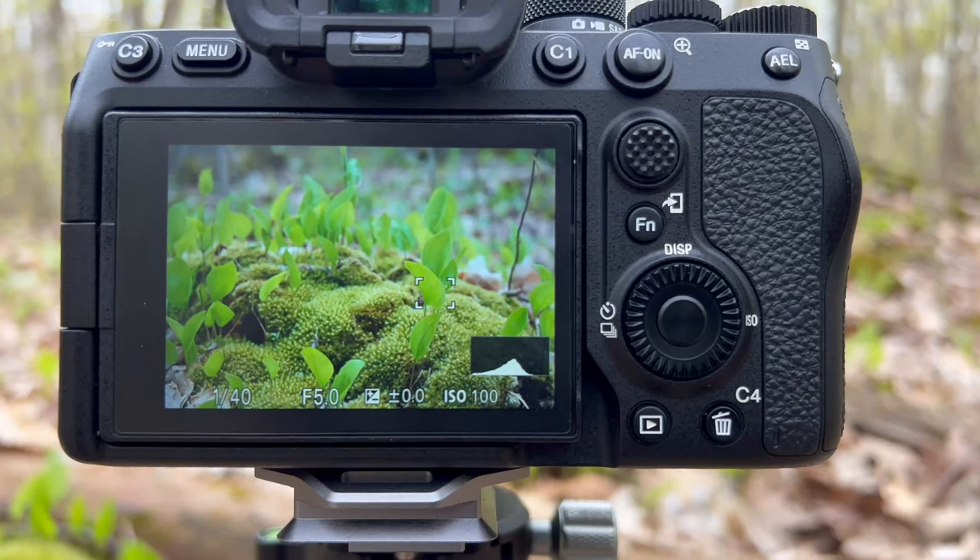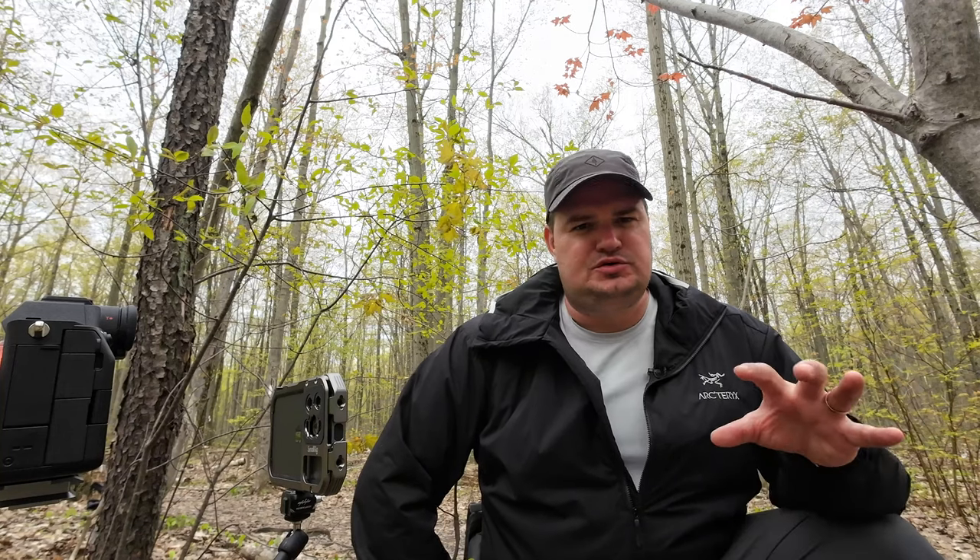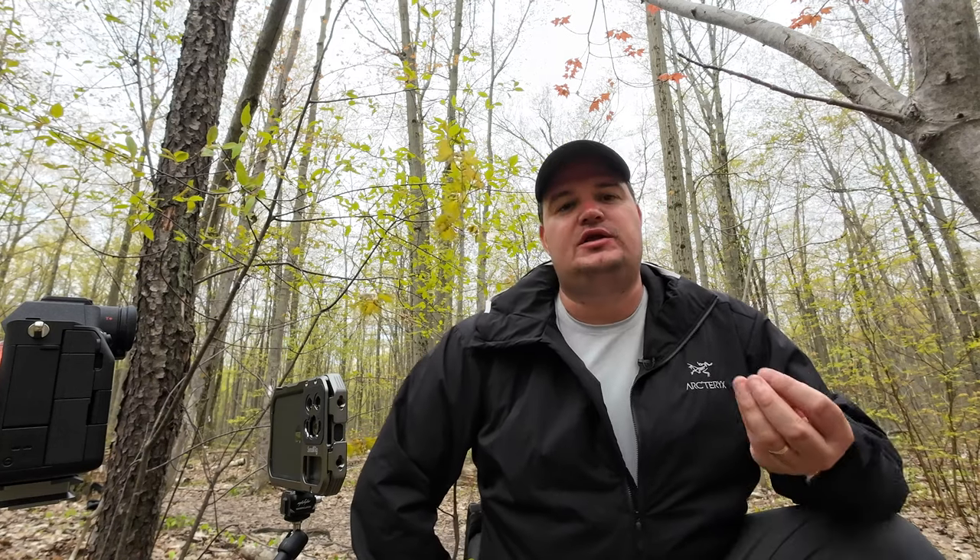There really isn't much in the way of subjects in this particular scene. What I'm trying to do is show off the colors and how bright this green is. I will come in and dodge and burn some of these things in post, but I really wish there was a nice flower — some kind of color contrast.